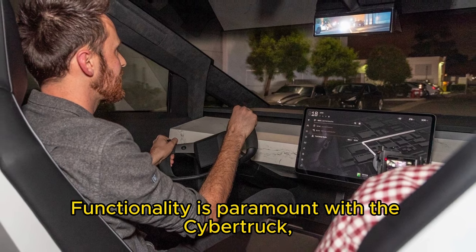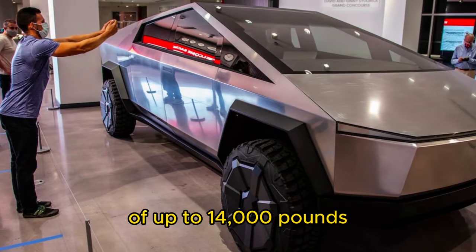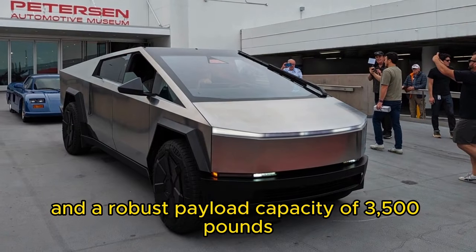Functionality is paramount with the Cybertruck, as it boasts an impressive towing capacity of up to 14,000 pounds and a robust payload capacity of 3,500 pounds.